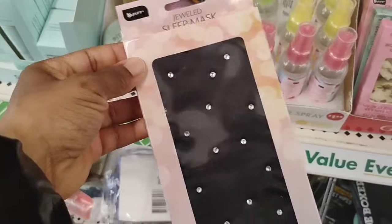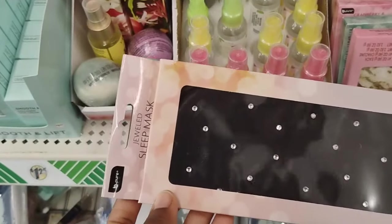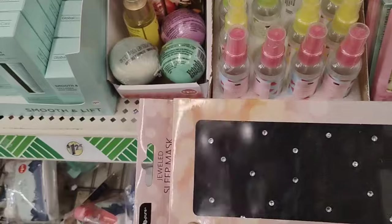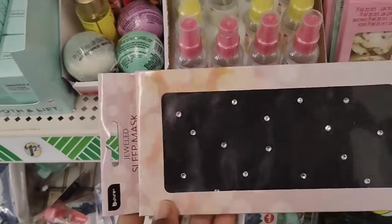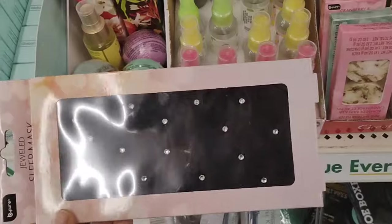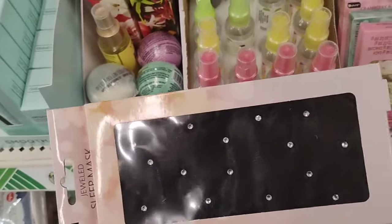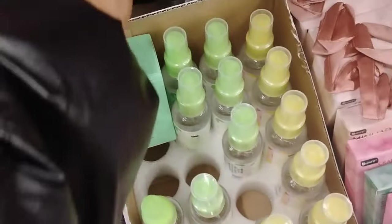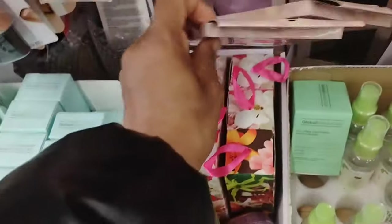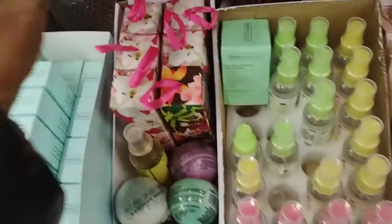Dollar Tree also have the Drew sleep masks. Let me tell you — I bought this for my youngest daughter Amani. She slept like a baby. You couldn't tell her nothing. She put her sleep mask on and she was like, I don't want to be bothered, I got my sleep mask on, I'm feeling sadiddy. You may want to go over there. They come in black, and they also come in pink. The pink one is new because last time when I came here I didn't see the pink, I just seen the black. Really cool.